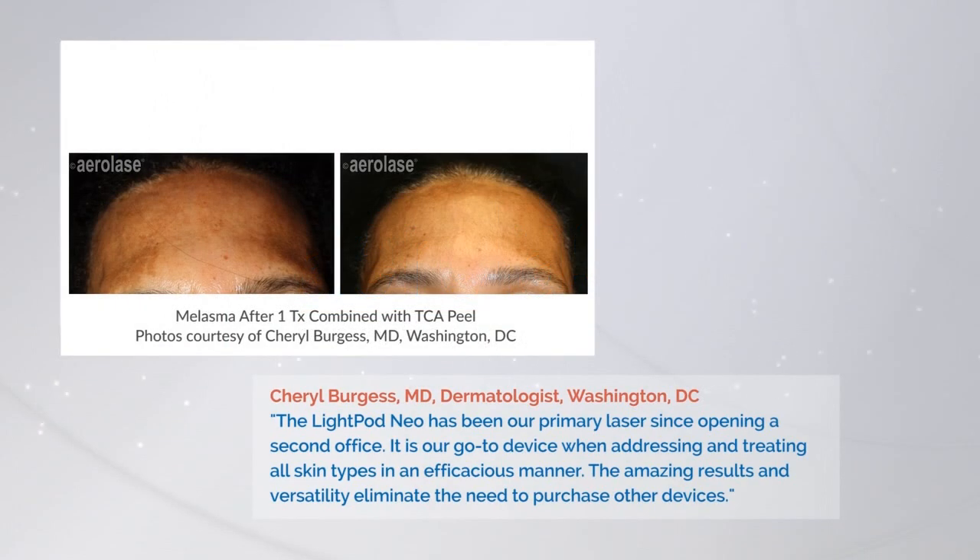Another patient with very stubborn melasma. And as you can see, even the lentigos get better. So overall, when we do a laser painting procedure or resurfacing procedure, people have improvement with the lentigos and the discoloration and the sunspots on their skin.